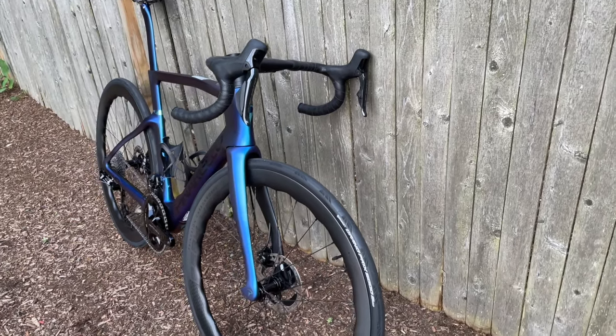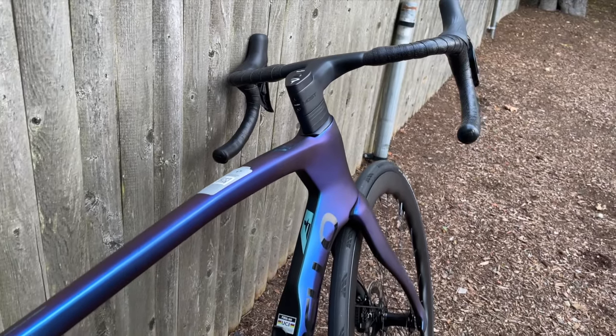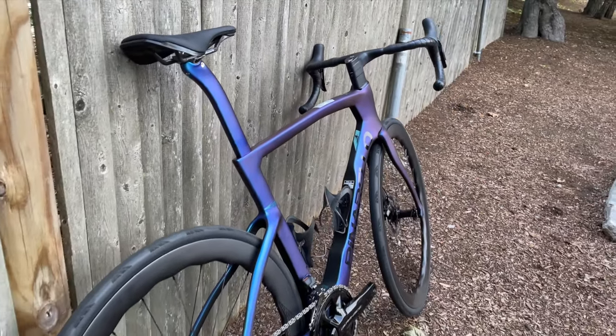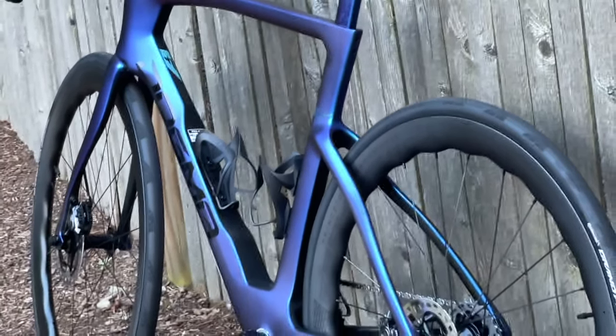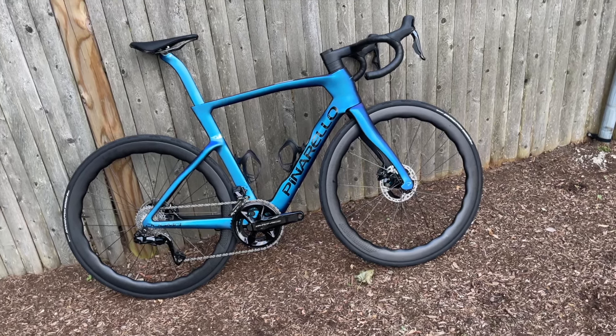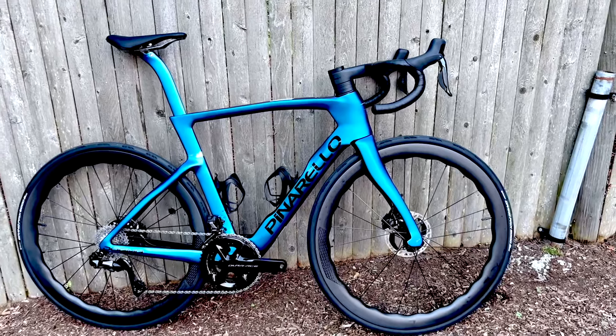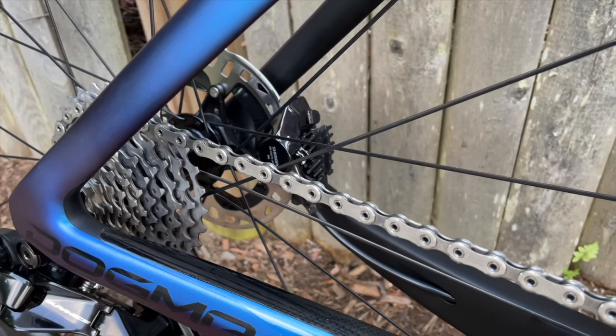This is the first look at the new 2025 Pinarello Dogma F. I gotta be real — first time I looked at this color I thought, this is so 2014, why are we having a purple oil slick paint job? But then I looked at it in the sun, and even with a little bit of light reflecting on it, you just see how blue it is, and it grew on me within like two minutes.